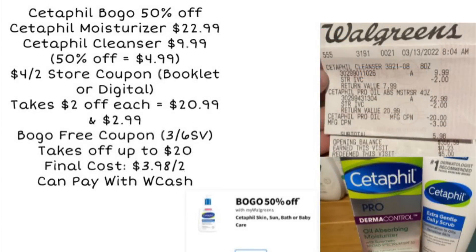Next we're going to look at the Cetaphil deal for buy one, get one 50% off. I did this deal on Sunday — they were not buy one, get one 50% off at the time, but I'm putting this here as an example. So if you are buying the products buy one, get one 50% off, you could buy a high-priced item at say $22.99 and then grab one of the cleansers for $9.99. The second one, the cheapest, would be 50% off, putting it at $4.99. We have a $4 off two store coupon — you can find that on your digital coupons or in the monthly booklet at the front of the store. It'll take $2 off each one, making our first one $20.99 and our second one $2.99. Then we have a buy one, get one free coupon from our 3/6 Save insert, and it took off the full $20 off this product on my receipt.